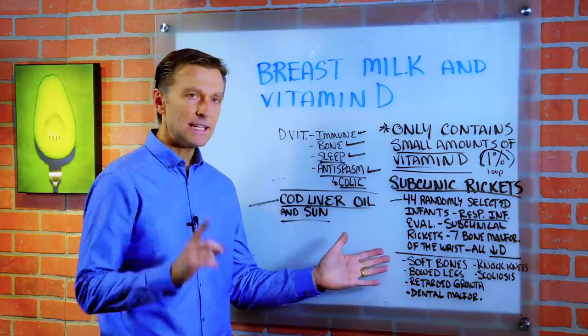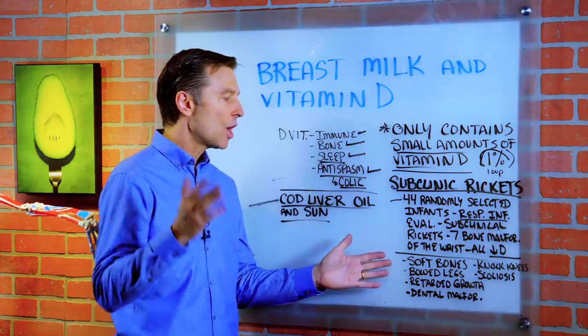Alright guys, I'll talk to you later. So vitamin D deficiencies can create soft bones, knock knees, and bow legs.